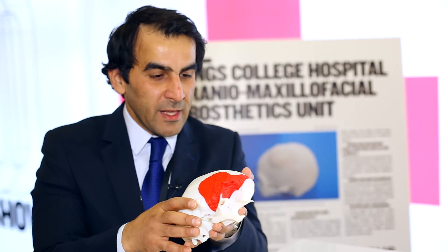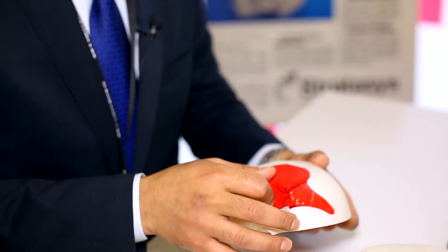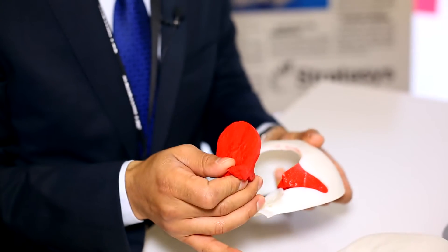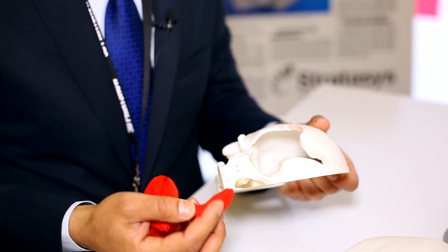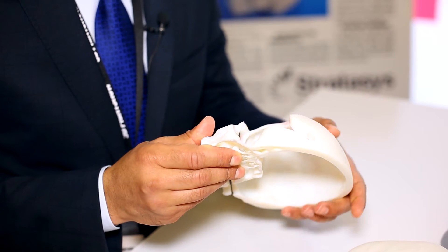But nowadays, with 3D printing, you can do every aspect before going to the operating theater. With 3D models, you can visualize the tumor and remove it, so you can tell exactly how much you need to remove. And at the same time, once you remove it, you can design an implant that fits and reconstructs the normal contours of the skull.